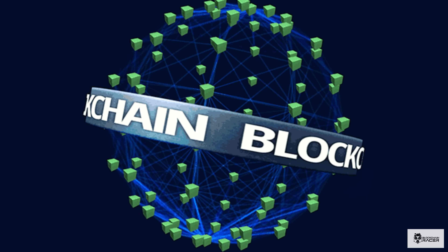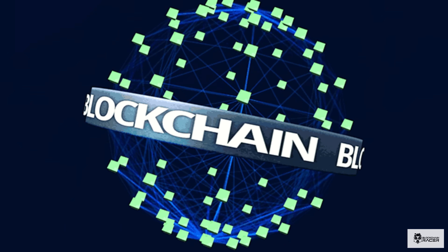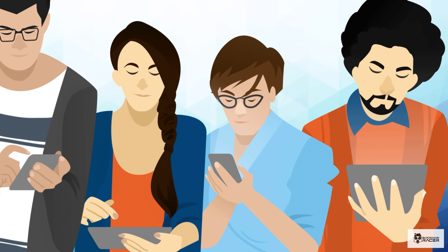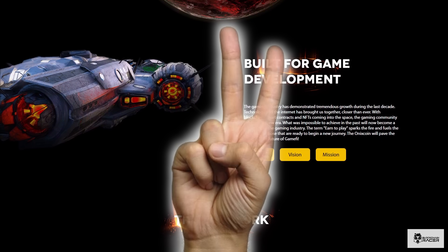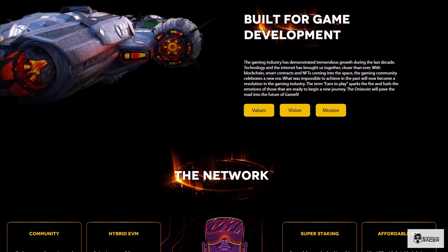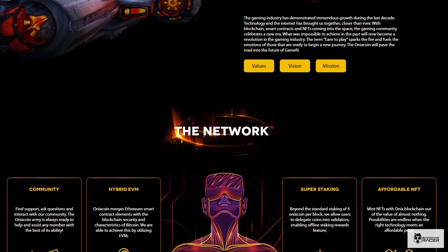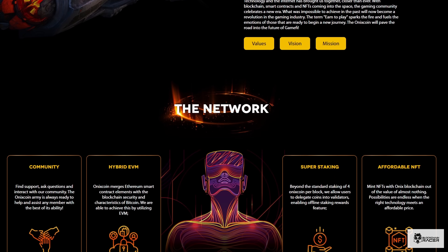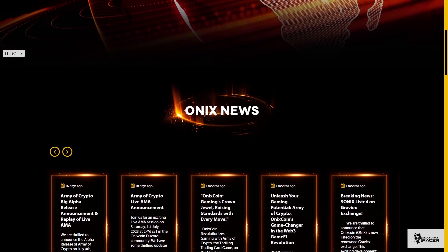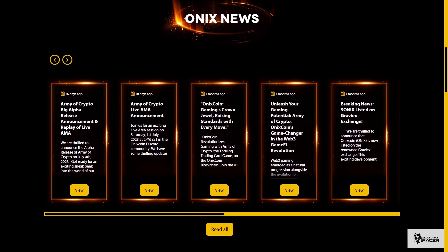First off, thanks to blockchain technology, games can coexist and interact with each other instead of vying for user attention. This allows games to draw more attention and increase their market share. Secondly, OnixCoin offers support for marketing and management. By utilizing smart contracts on the OnixCoin blockchain, game project management becomes more simple and cheaper. Additionally, projects on the OnixCoin platform will regularly be featured in press releases and marketing materials, boosting their visibility.